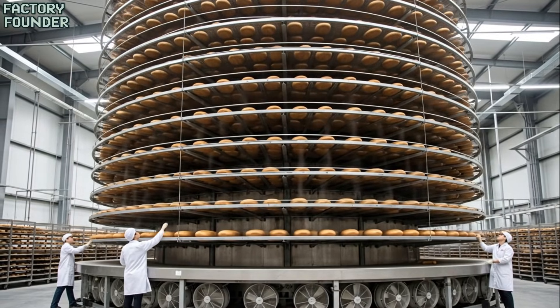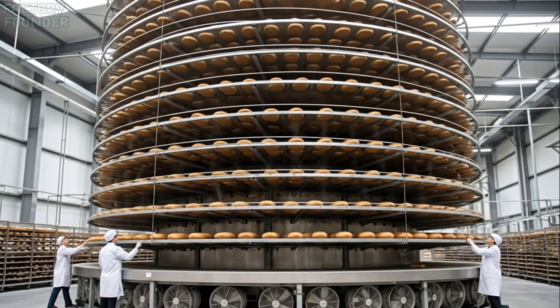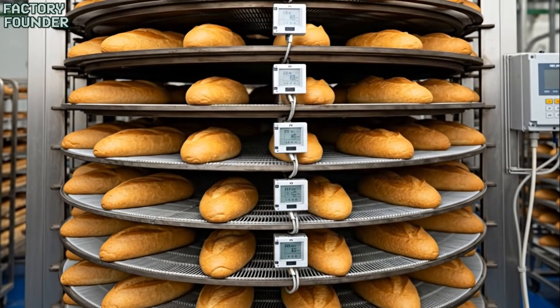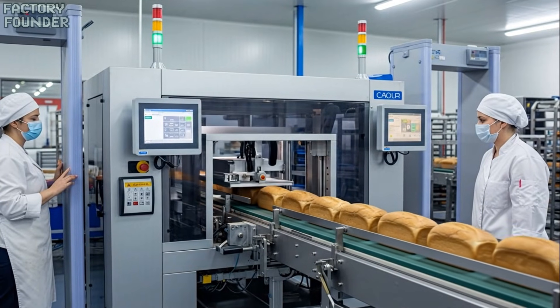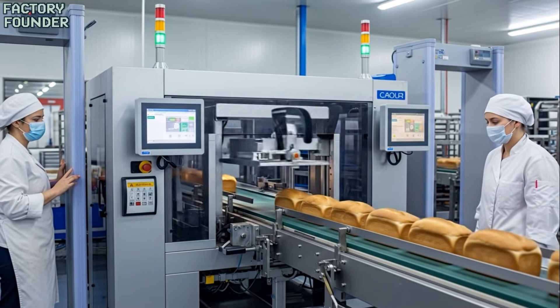In the spiral tower, fresh loaves travel upward, cooling gently to protect their texture and flavor. Safety comes first — every loaf passes through metal detection to guarantee pure, uncontaminated bread.